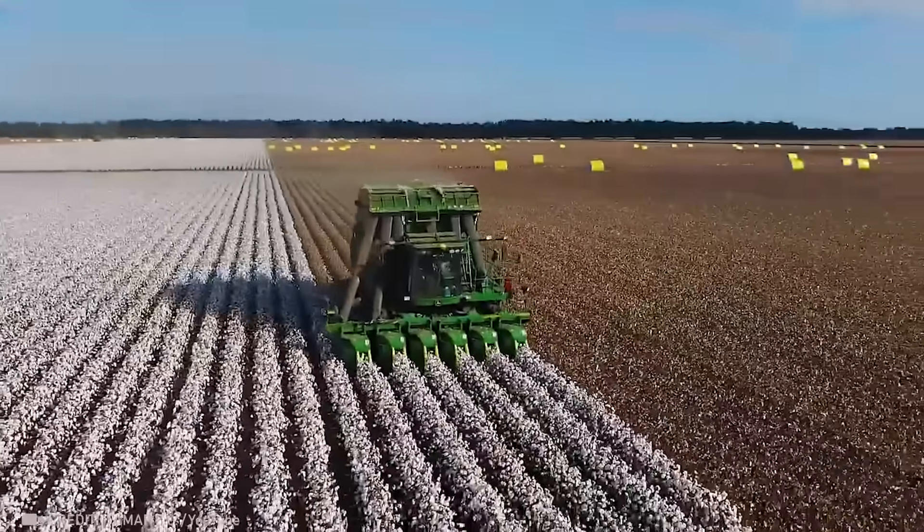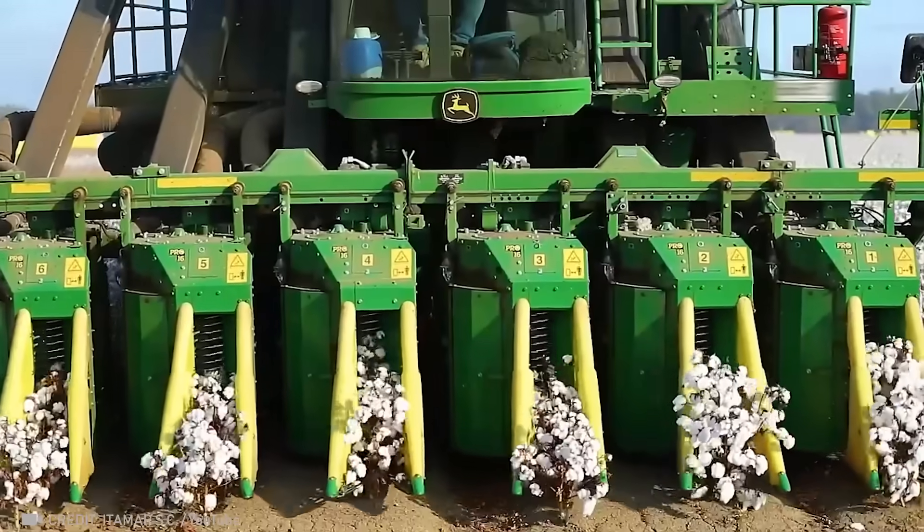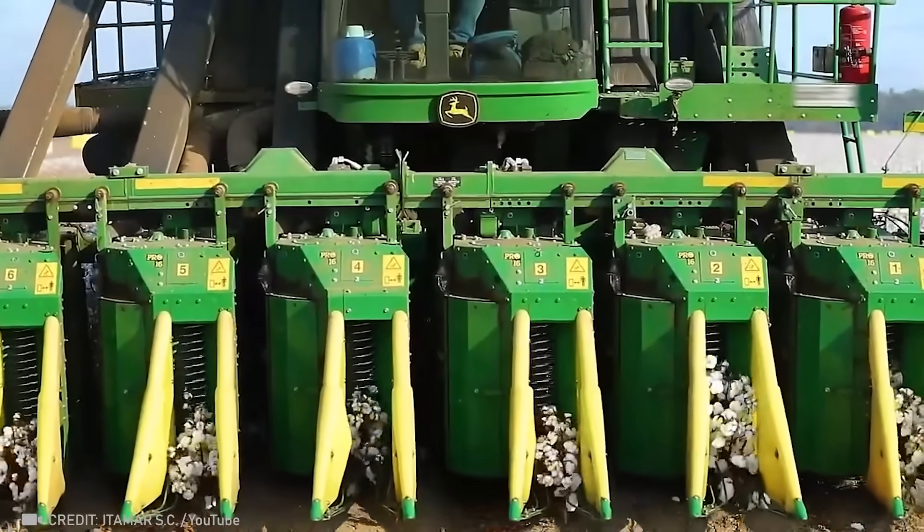This powerful colossus collects and immediately packs cotton to be transported over long distances.